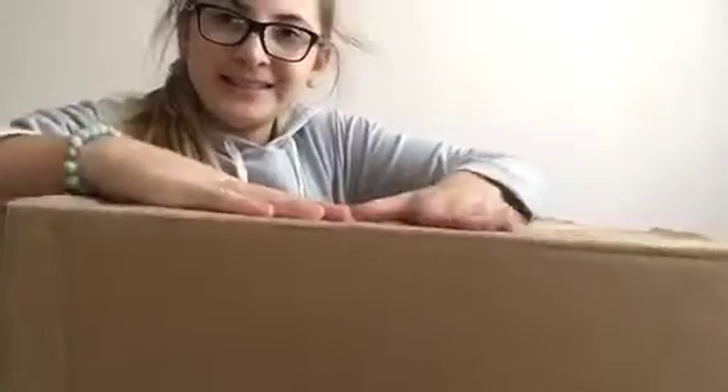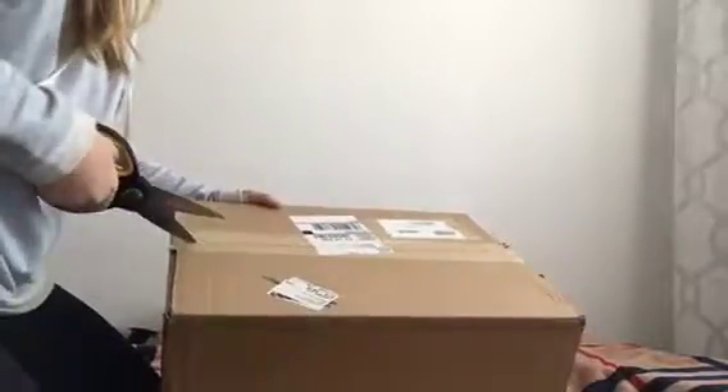Hey guys, welcome to another vlog! As you can tell by the title, I got stuff and we're going to unbox it together. I haven't opened this yet — it's kind of big. I'm happy I've got my scissors. We're going to open it together so you can kind of see it better.